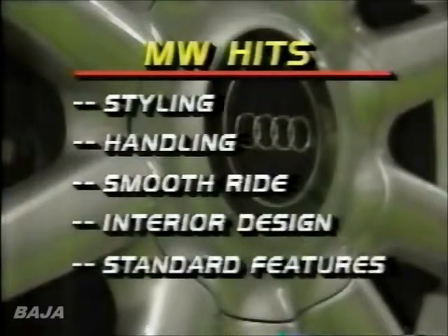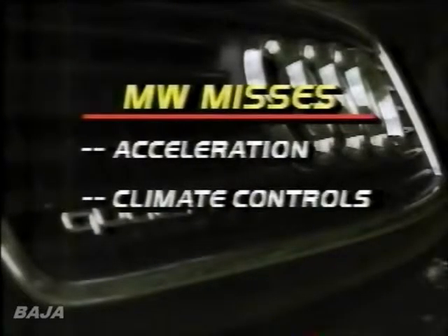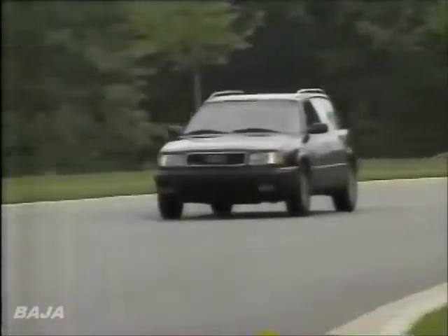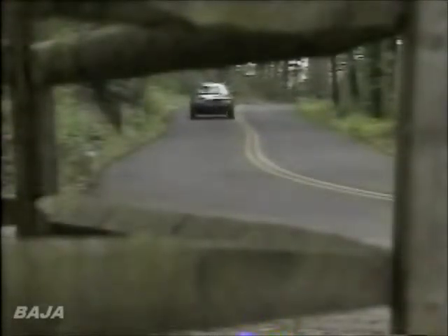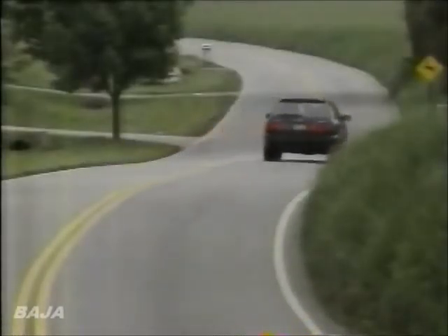Hits start with the handsome styling. We also like the excellent handling, smooth ride, well-thought-out interior, and long list of standard features. Misses are the rather lackluster acceleration and climate controls that make it difficult to get fresh air. Twelve years ago, with the introduction of the first Quattro model, Audi set a standard for all-weather passenger cars that is still followed today by everyone from Mercedes to Subaru. And while all-wheel drive has since become fairly common in the auto industry, few vehicles combine luxury and foul-weather performance as well as the cars that started it all — those that wear the name Audi Quattro.